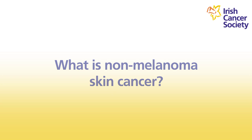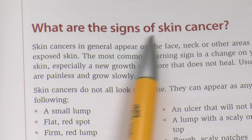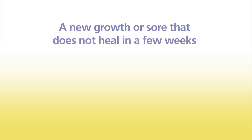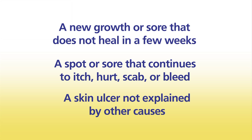The two most common types of non-melanoma skin cancer are basal cell and squamous cell carcinoma. These tend to appear on the sun-exposed areas of your body such as your head, face, arms and legs. Look out for a growth or sore that doesn't heal in a few weeks, a spot or sore that continues to itch, hurt, scab or bleed, or a skin ulcer that's not explained by other causes. Many non-melanoma skin cancers are curable if caught at an early stage.